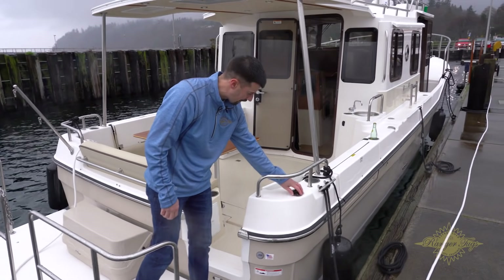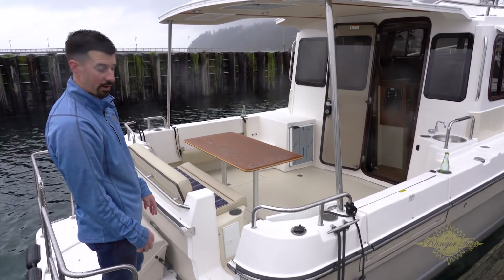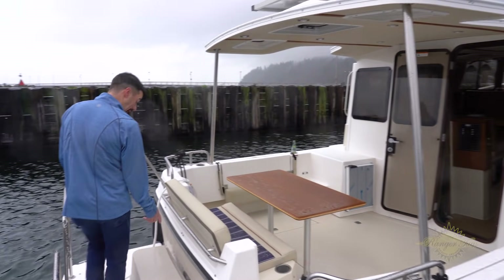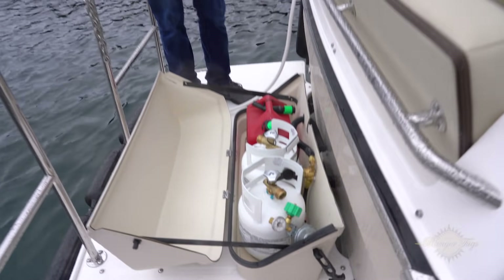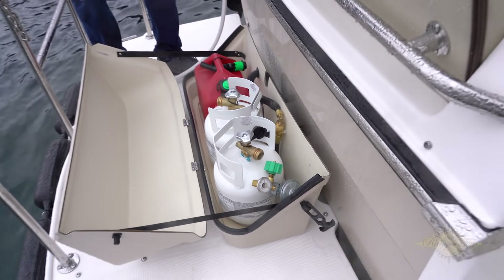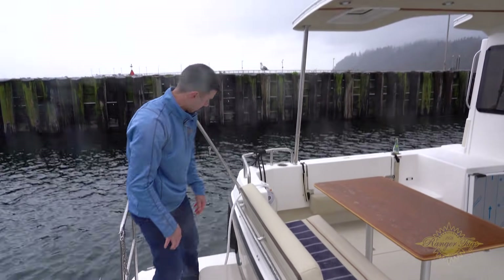We put on rod holders that are actually here. If you do a Northwest Edition, it'll come with Scotty downriggers, downrigger mounts, and outlets. A propane locker on the back, which is nice — it keeps it out and gets all the fuel away, nothing tucked in any compartments. There's also a fuel canister spot — if you have a little outboard for the dinghy, it's a nice place to keep it but also out of the way.